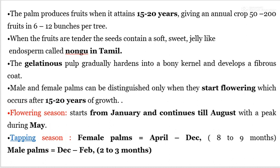The flowering season starts from January and continues till August, with the peak period of flowering in May. The tapping season for female palms is April to December, a duration of 8–9 months, and for male palms it is December to February, at the age of 2–3 months.